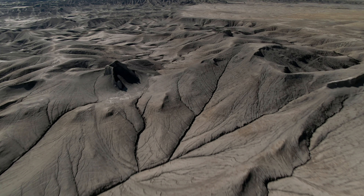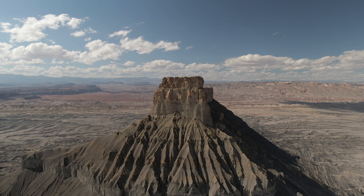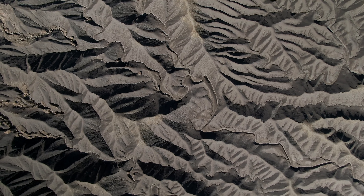Afterwards we swung over and checked out the Butte Factory, which is a really cool rock formation — kind of like a mountain with steep cliffs and really dramatic waves in the ground. Really cool.